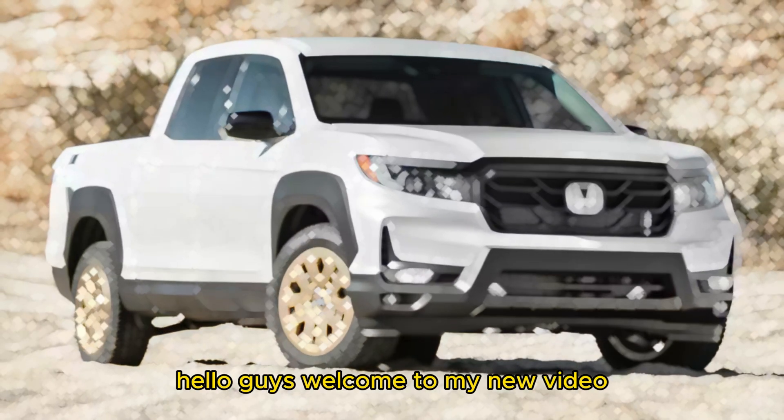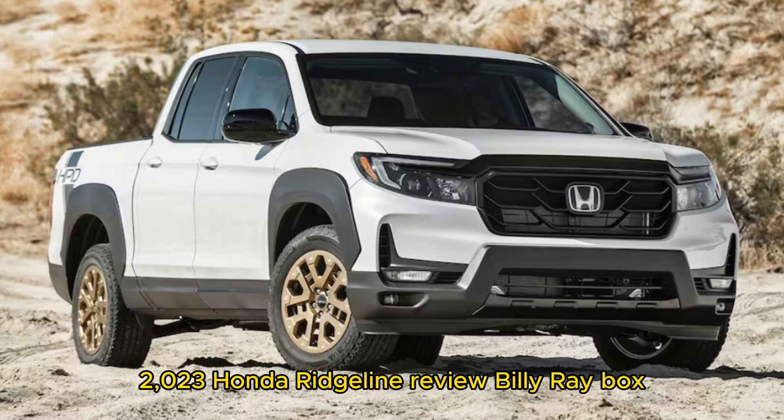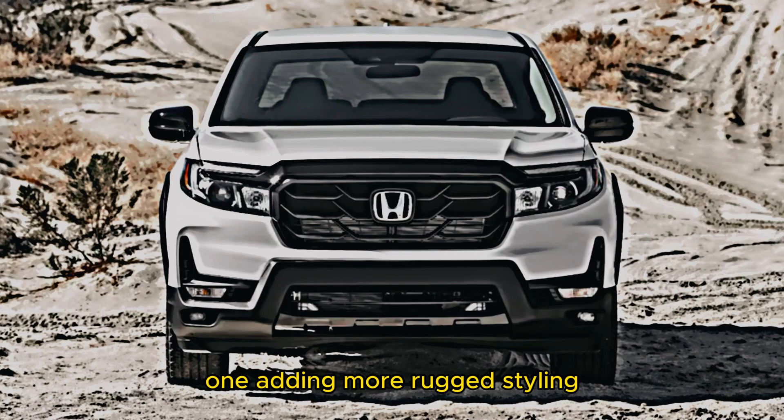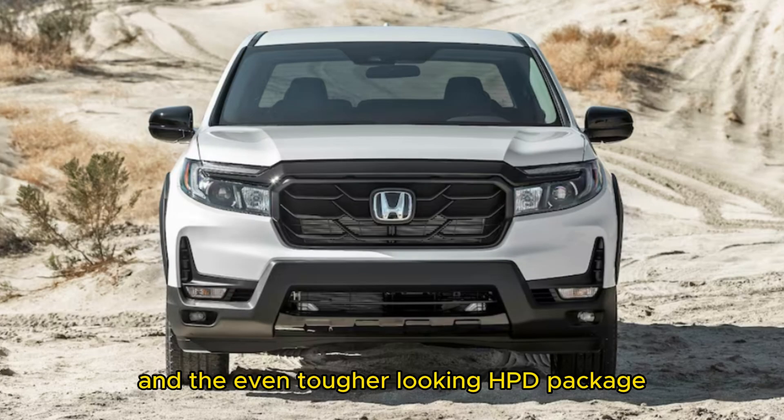Hello guys, welcome to my new video. 2023 Honda Ridgeline review. The Honda Ridgeline last received a major refresh in 2021, adding more rugged styling, revised gearing, and the even tougher looking HPD package.